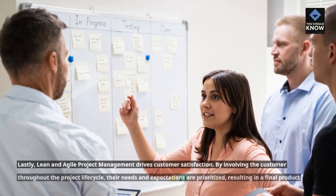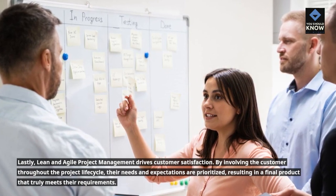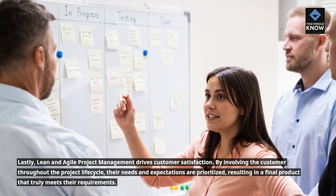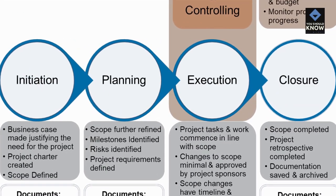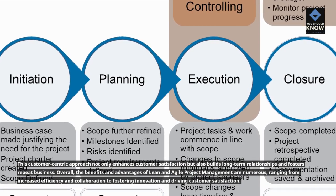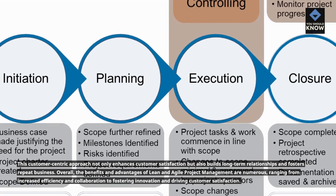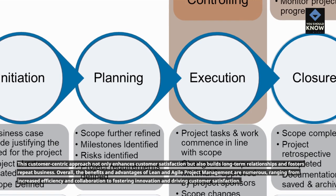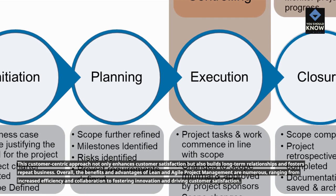Lastly, Lean and Agile project management drives customer satisfaction. By involving the customer throughout the project lifecycle, their needs and expectations are prioritized, resulting in a final product that truly meets their requirements. This customer-centric approach not only enhances customer satisfaction but also builds long-term relationships and fosters repeat business. Overall, the benefits and advantages of Lean and Agile project management are numerous, ranging from increased efficiency and collaboration to fostering innovation and driving customer satisfaction.